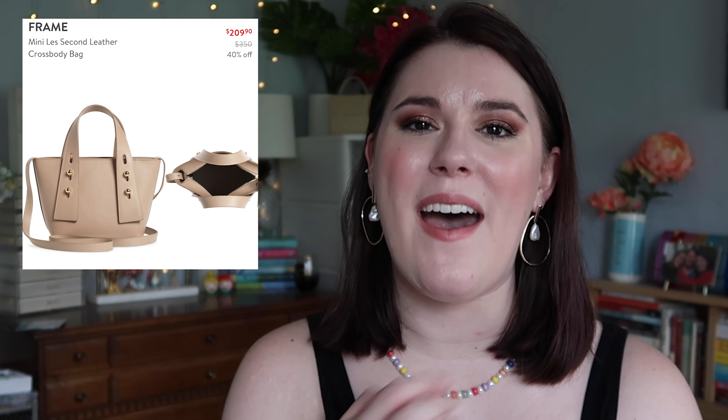This handbag is really beautiful but I don't know if I want to buy a $200 handbag right now. It's the Frame Mini Lay Second Leather Crossbody Bag. What I find intriguing is it has grommets on the front and back that let you adjust the strap — it has a little top handle and is also a crossbody, so you can make it more of a shoulder bag or a short top handle. I love the Cafe au Lait color, but I don't really need another mini bag.